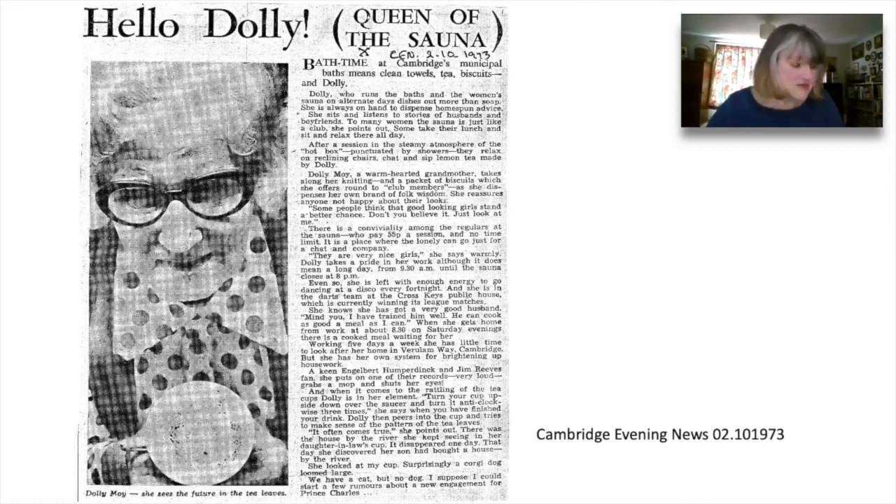In 1973 the Cambridge Evening News wrote a piece about Molly May, who ran the baths and the women's sauna. It had become quite a club. Women took in their lunch boxes and stayed all day. Molly made them tea and read their tea leaves. She loved to listen to Jim Reeves and Engelbert Humperdinck while doing the housework. The financial situation was bad again. New baths were available at Parkside Swimming Pool. The building was closed and in 1977 was offered to rent as club rooms, meeting rooms or other non-commercial purposes. The St Matthew's Neighbourhood Association was formed. It used the building and financed its works with regular waste newspaper collections. The paper was stored in a hut at the back and soon became a smoking den for small boys — the hut had to go.